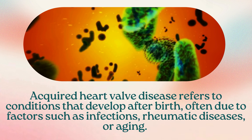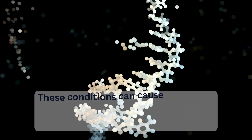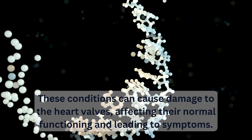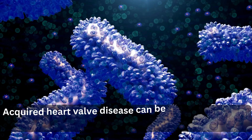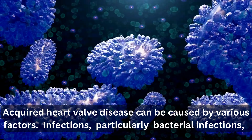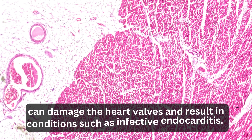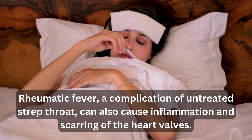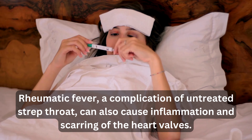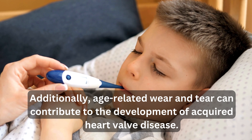Acquired heart valve disease refers to conditions that develop after birth, often due to factors such as infections, rheumatic diseases, or aging. These conditions can damage the heart valves, affecting their normal functioning. Bacterial infections can lead to infective endocarditis, and rheumatic fever — a complication of untreated strep throat — can cause inflammation and scarring of the heart valves. Age-related wear and tear can also contribute to acquired heart valve disease.